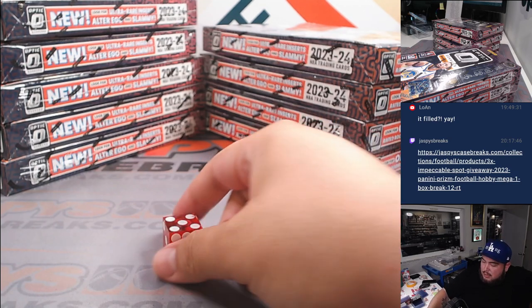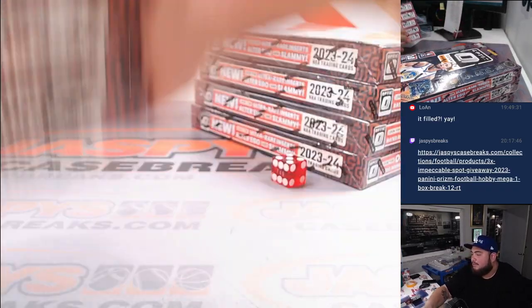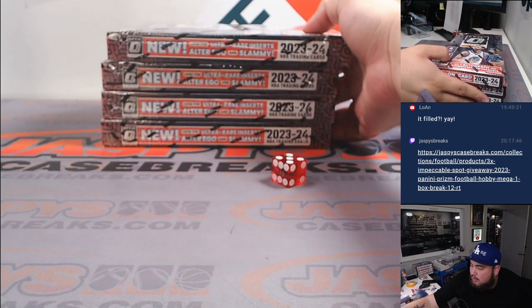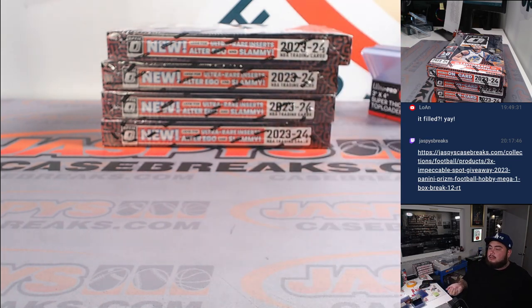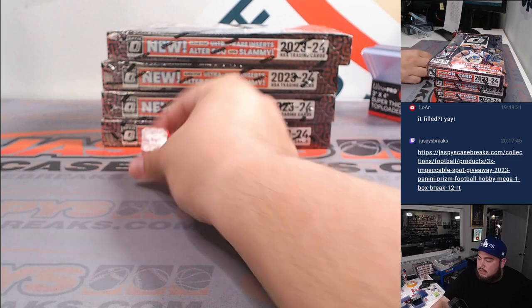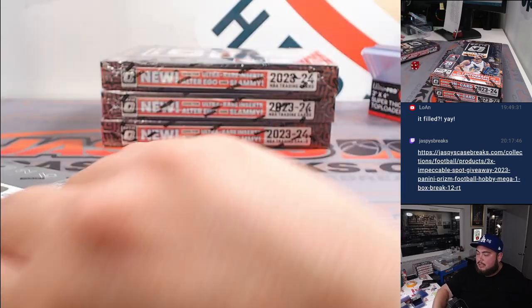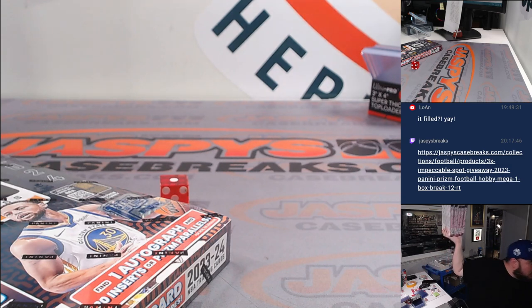Rolled a five — one, two, three, four, five, six — so we'll pick a stack from that right side. Since there are four boxes there, if I roll five or six we'll reroll it. Rolled a six — reroll again. Rolled a one, so the top box there. Let me put these back here real quick.